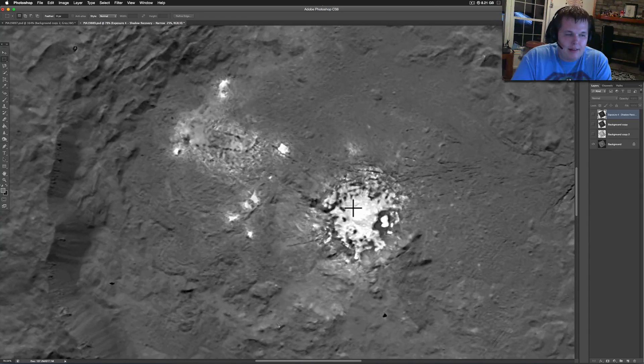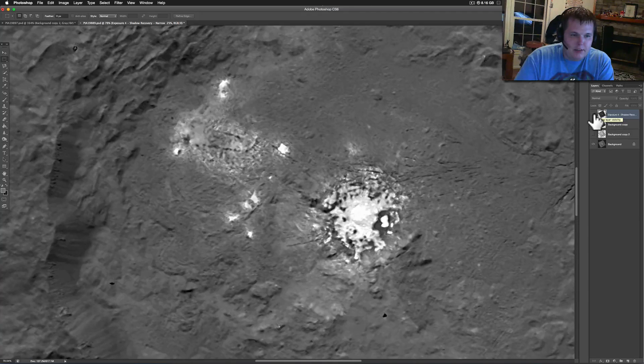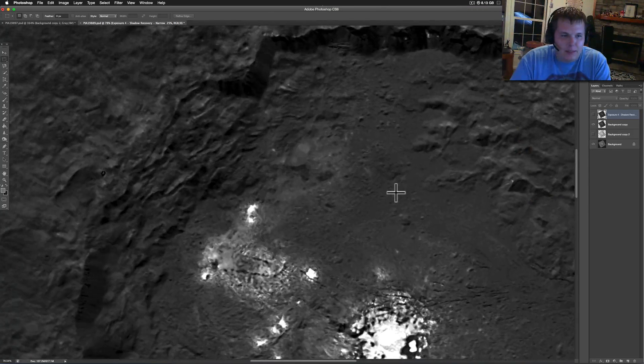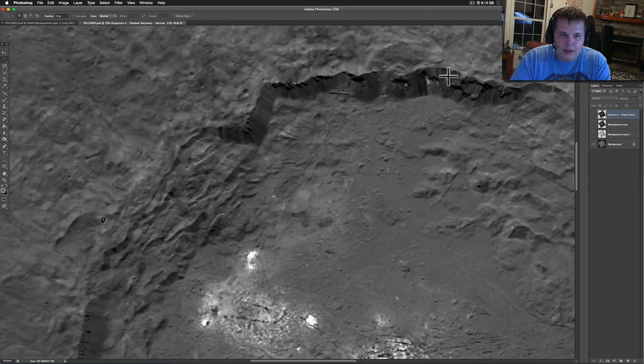These are bright — NASA had to take two images of this, a really short exposure and then a long exposure, just to capture this. This is directly how it came from NASA. Here's what some of my enhancement did to it, to pull out just how bright these things are and how much geometry is actually in them, even around the areas up at the top.